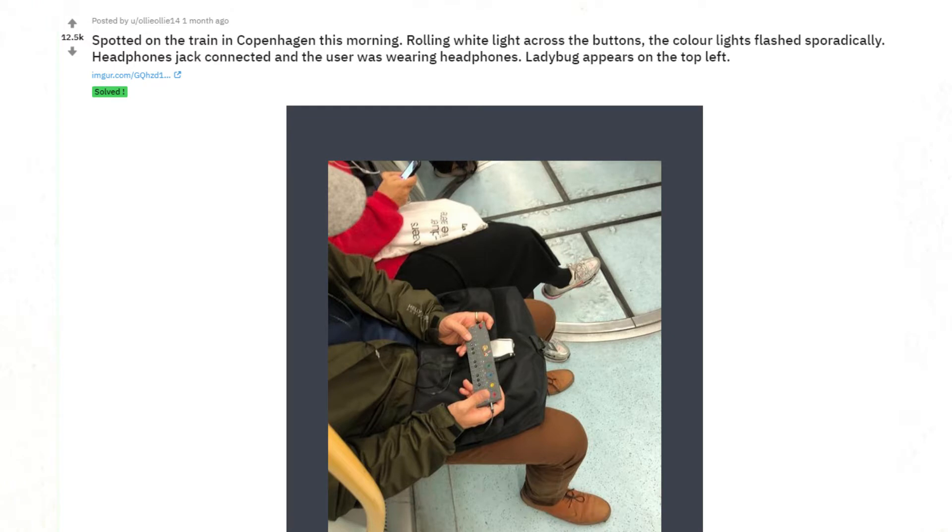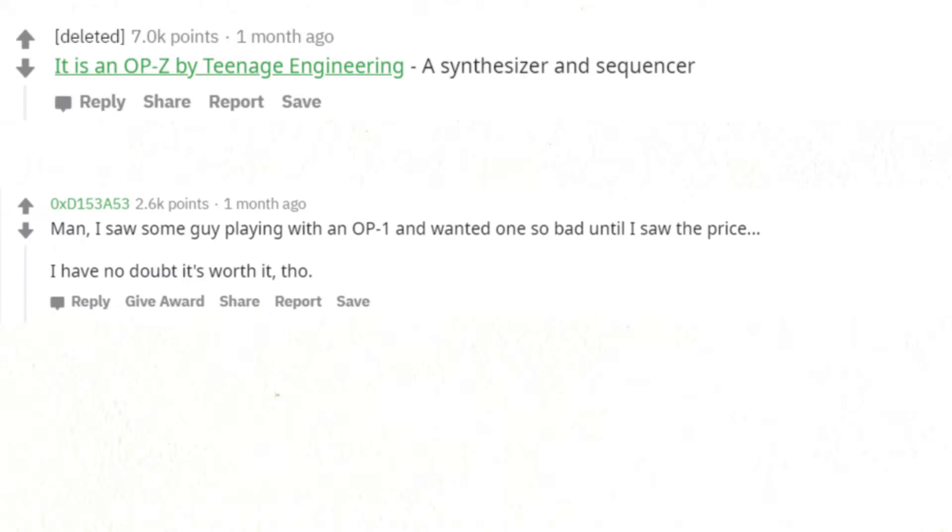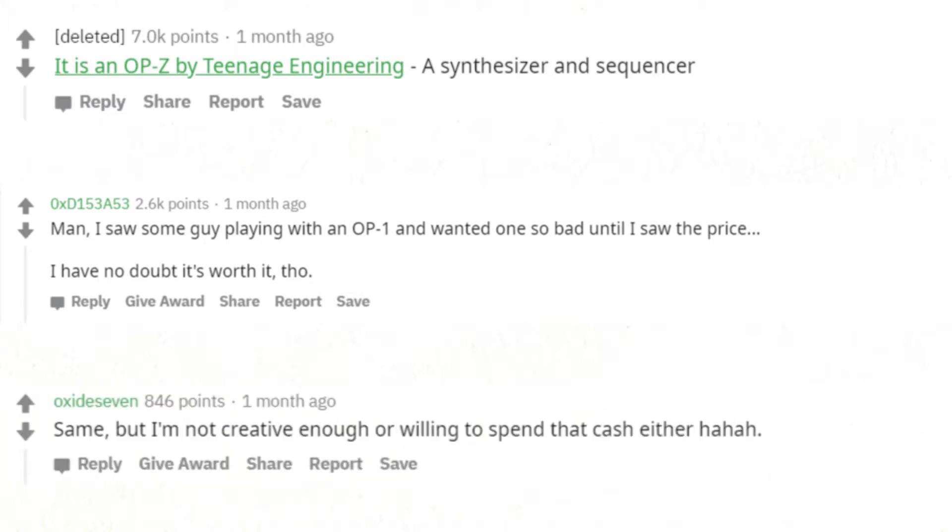Spotted on the train in Copenhagen this morning — rolling white light across the buttons, color lights flashing sporadically, headphone jack connected with user wearing headphones. A ladybug appears on the top left. It is an OP-Z by Teenage Engineering, a synthesizer and sequencer. I saw some guy playing with an OP-1 and wanted one so bad until I saw the price — I have no doubt it's worth it, though. Same, but I'm not creative enough or willing to spend that cash either.